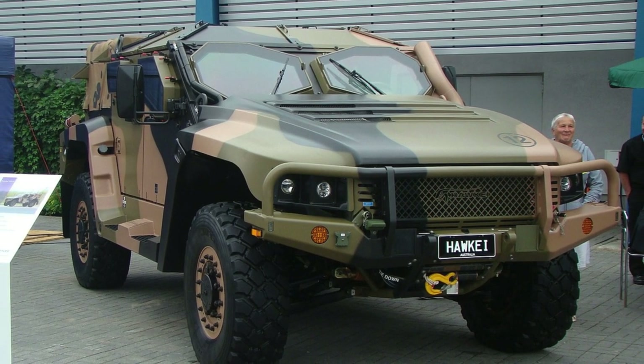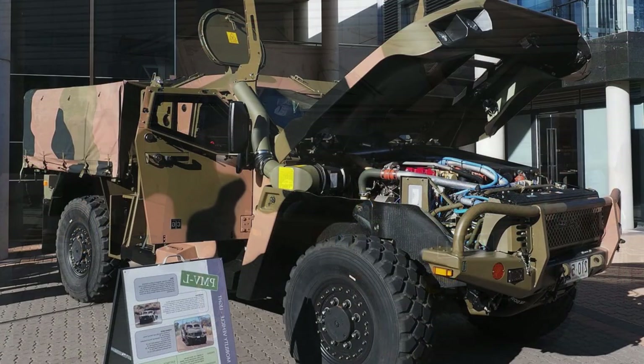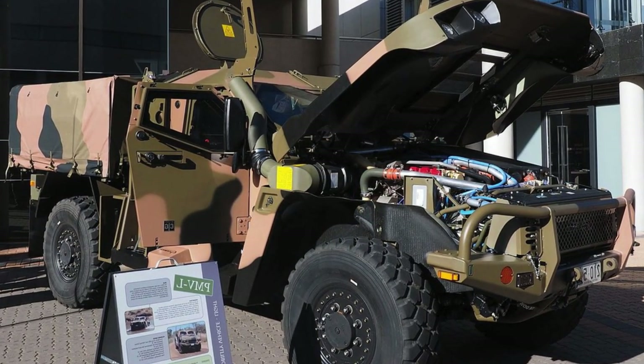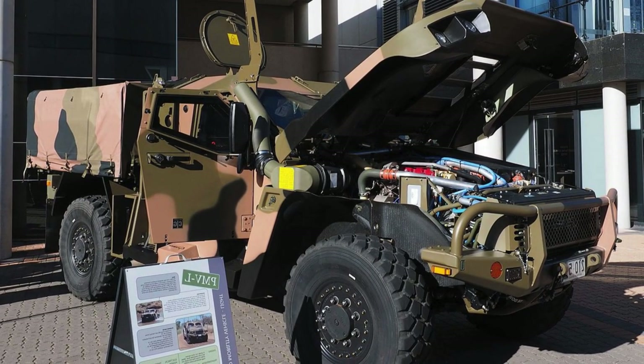The Hawke is available in several variants, including a general purpose vehicle, a 3-crew command vehicle, a 4-crew communications vehicle, a 5-crew reconnaissance vehicle, and a 2-crew cargo transporter with a payload capacity of 2,500 kilograms.